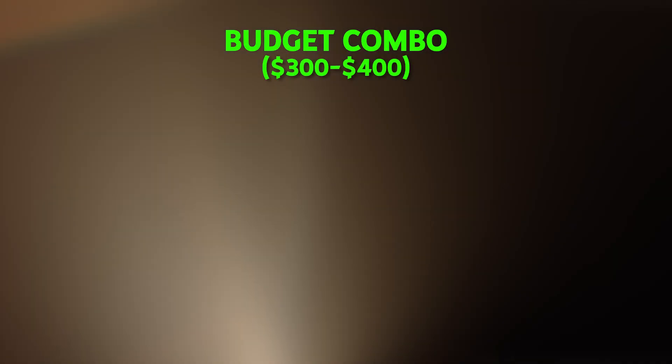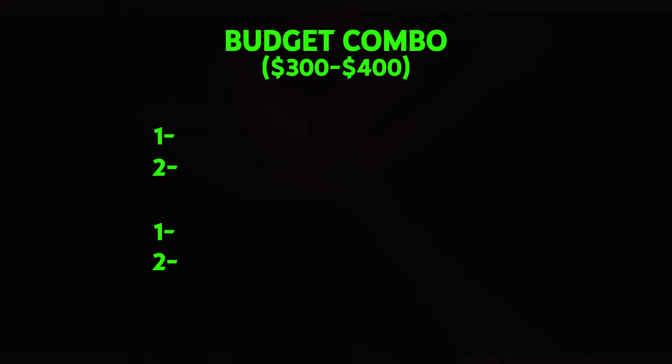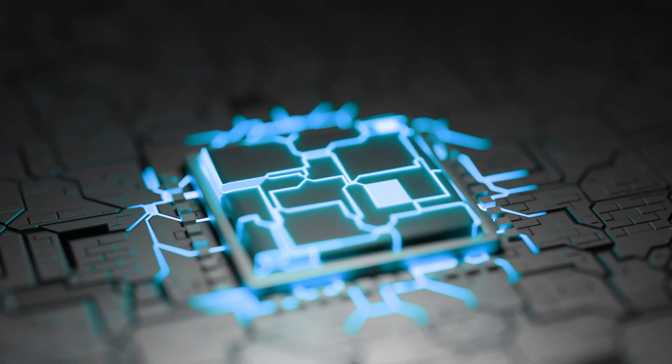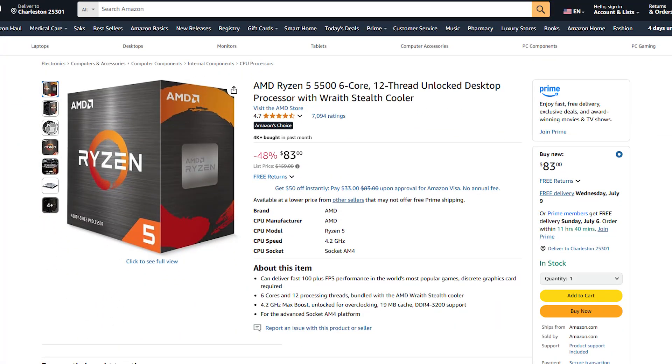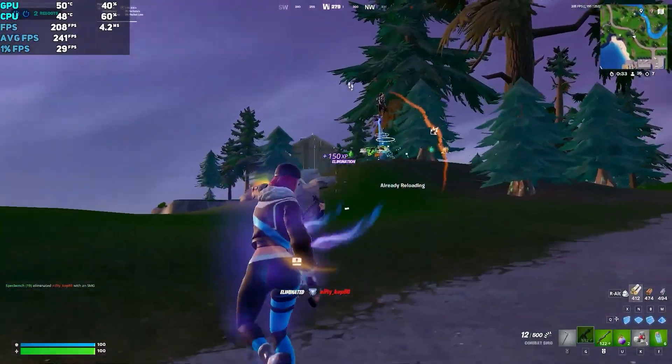For budget combos around $300 to $400, you have two solid CPU options and two excellent GPU choices. The Intel i3-12100F gives you four cores and eight threads with strong single-core performance that handles every current game at 1080p. The Ryzen 5 5500 costs less but brings six cores and 12 threads, which means better multitasking and stronger performance in games that can use extra cores.